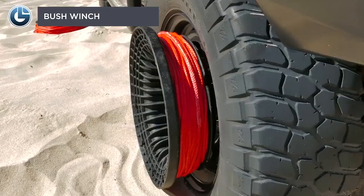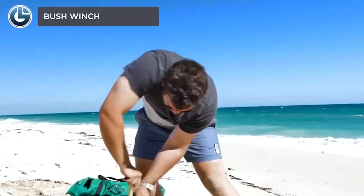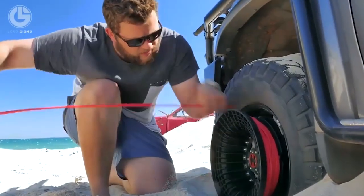Bushwinch never lets your vehicle get stuck anywhere on any terrain. It works with the help of anchors and high strength rope. The device is easy to install and is robust enough to survive any circumstance while pulling out the vehicle.